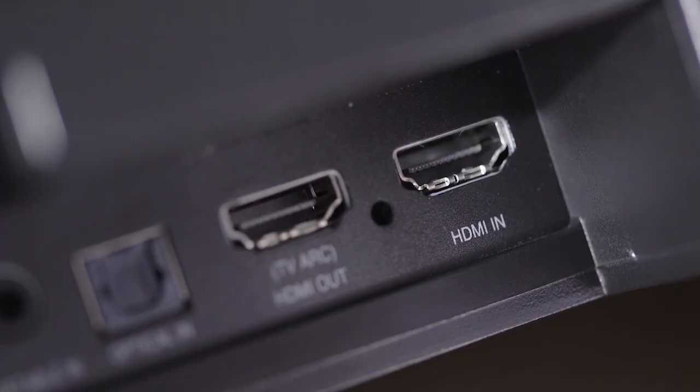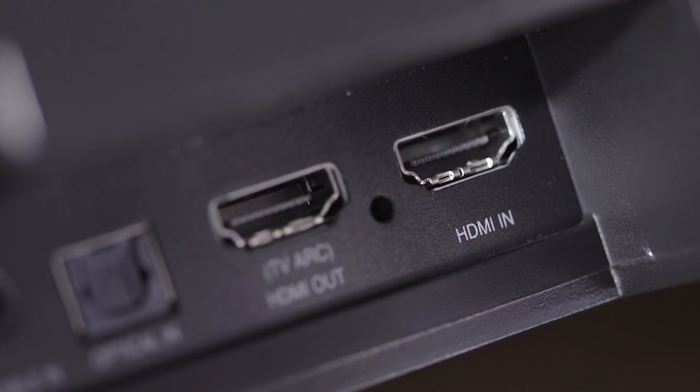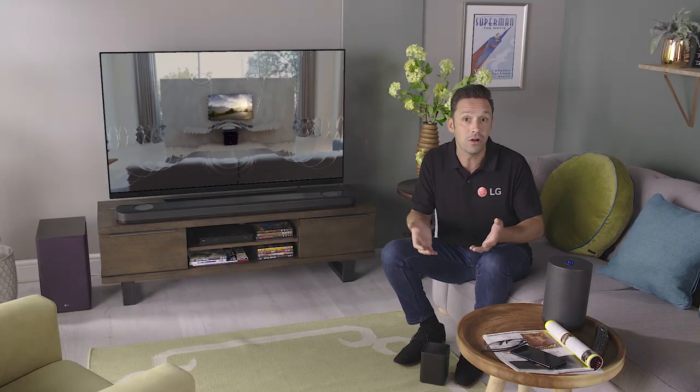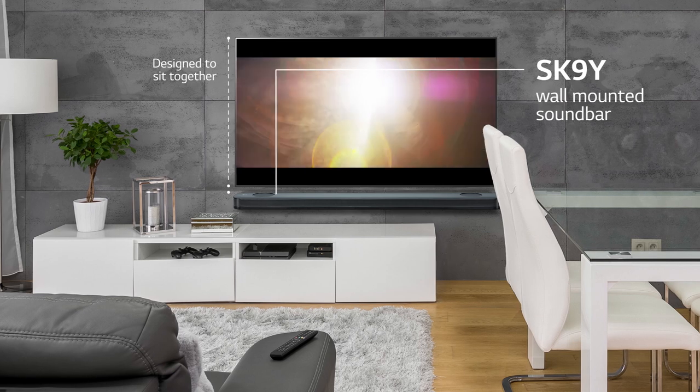The SK9Y has an HDMI input, the only digital audio connection that can pass high-resolution audio. Bluetooth and optical cable connectivity is also available. Wall-mount brackets are included, so if you are wall-mounting the TV you can wall-mount the soundbar as well.